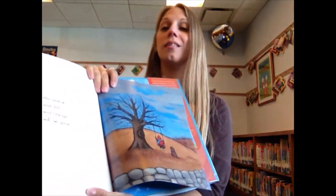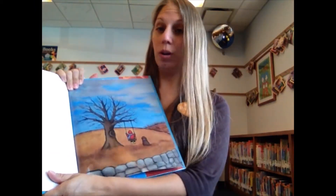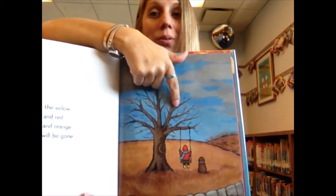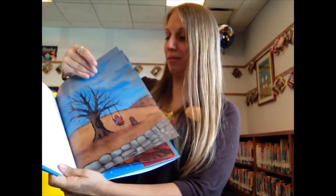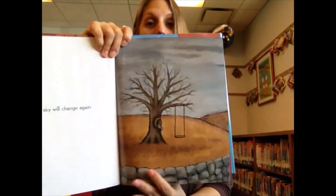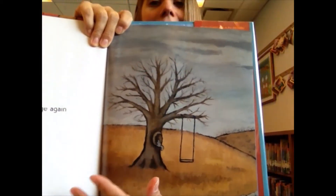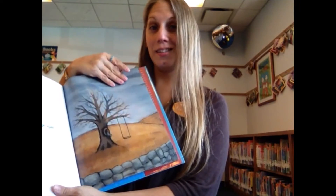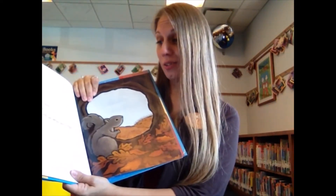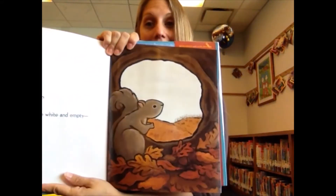Soon, the yellow and red and orange will be gone. You can see all the leaves fall off. And the sky will change again. You can see the little squirrel getting ready for the seasons to change. And then soon, very soon, the sky will be white and empty.